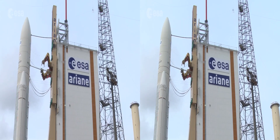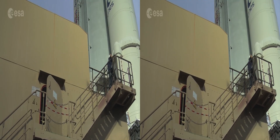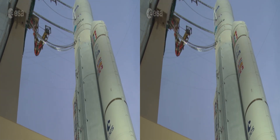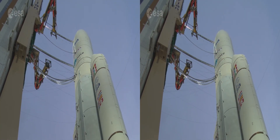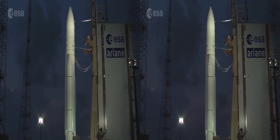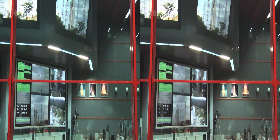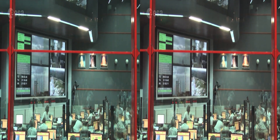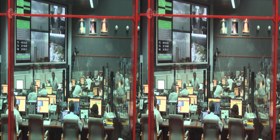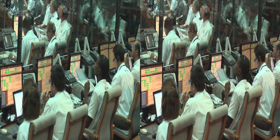The duration, assigned resources and technical complexity of the ATV program have no equal in the history of European spaceflight. The final countdown starts 10 hours before launch, and there is no margin for delay. When the control room gives the green light, the rocket ignites its boosters to climb away from the launch pad on a fiery ascent into orbit.